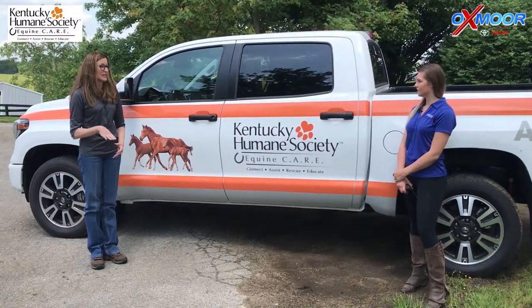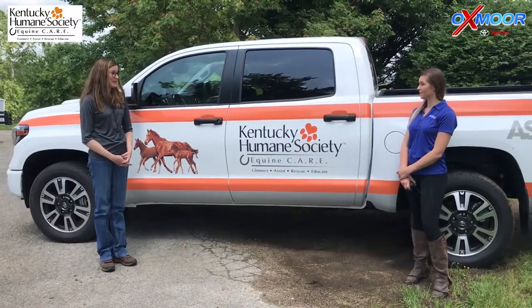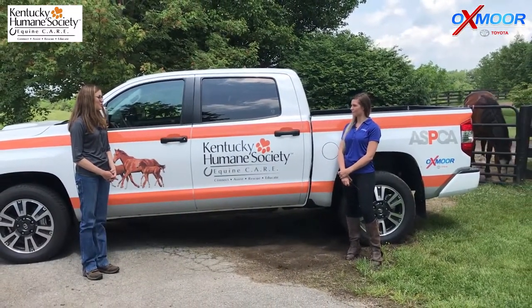We just recently purchased this property about three weeks ago, so this is brand new to us. We're still getting used to things and learning what works and what doesn't here for our horses.